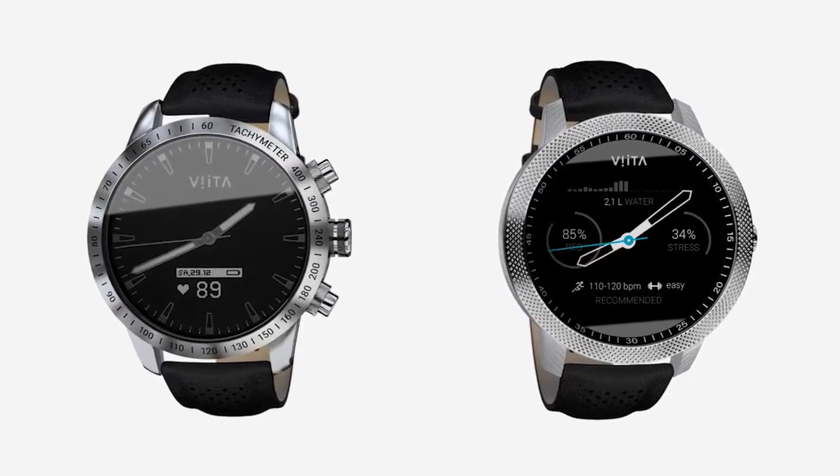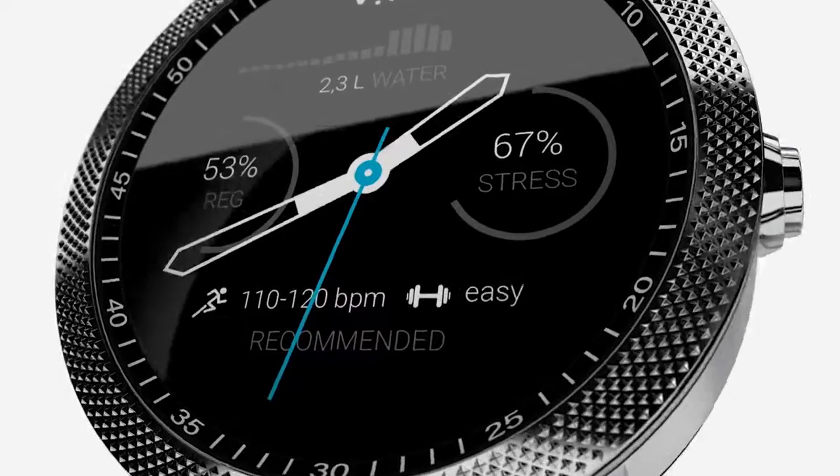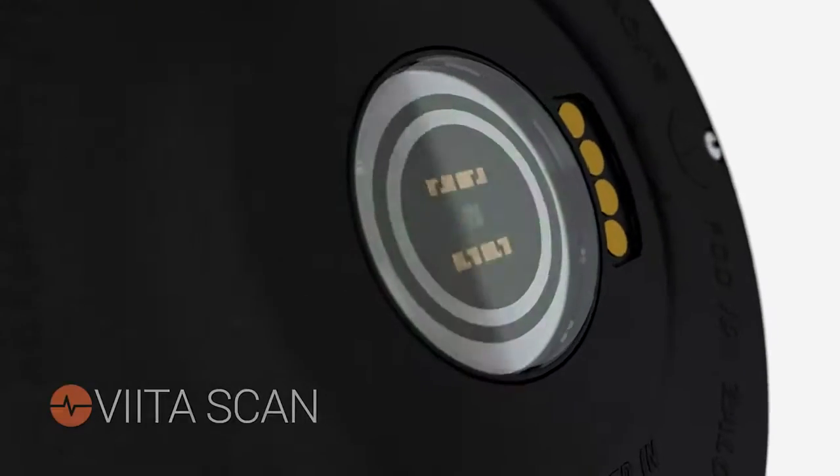After conducting over two million body scans, our specialists were able to decode your body's vital signs. As a result, in every Vita beats a special heart: Vita Scan.